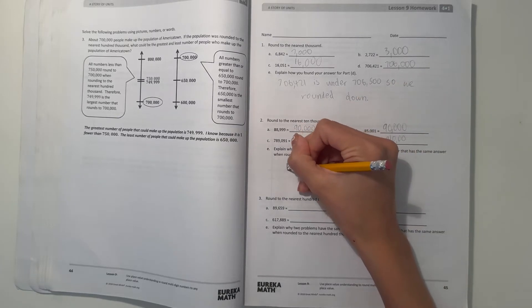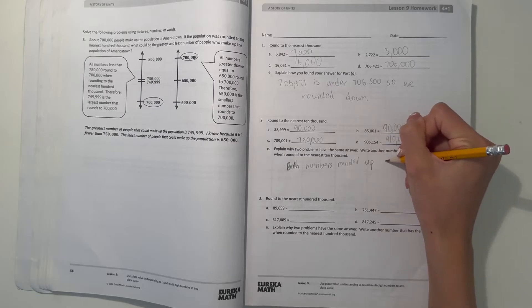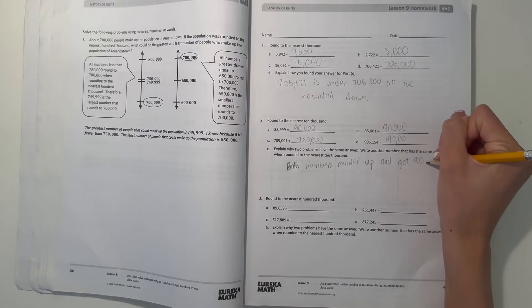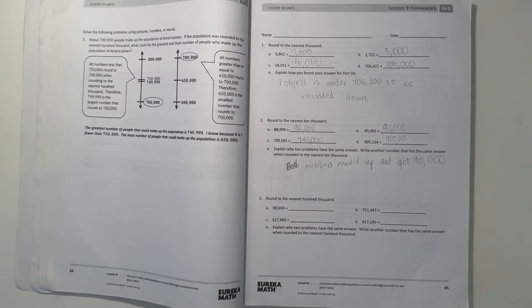So both numbers rounded up and got 90,000. So there's more than just one number in the world that rounds to 90,000 when rounding to the nearest 10,000. Both just round up and got 90,000, because they both passed the midpoint and reached 90,000.